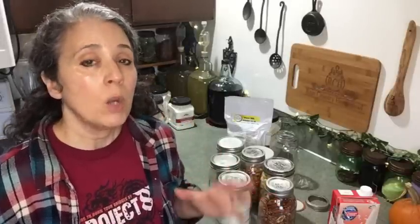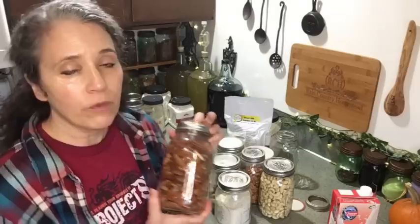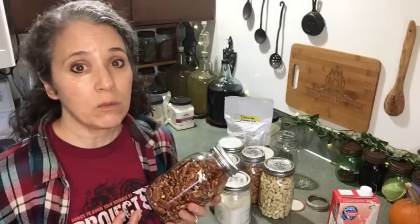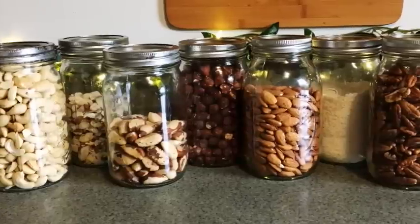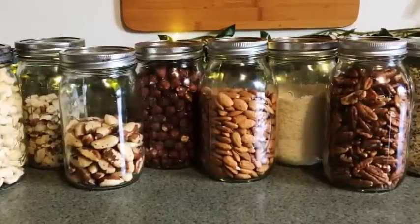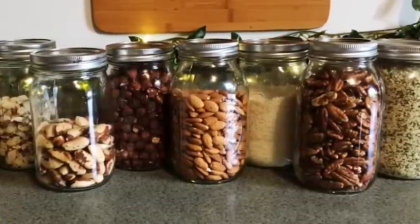I haven't bought any boxed milks other than cow milk in years, but what I recommend as the absolute best method for having nut milk available long-term is simply storing up nuts. Nuts will keep for many years, especially if you vacuum seal them into jars. Even if you don't vacuum seal them, if you repackage them into jars or leave them in the plastic bags they came in, they will keep for years.